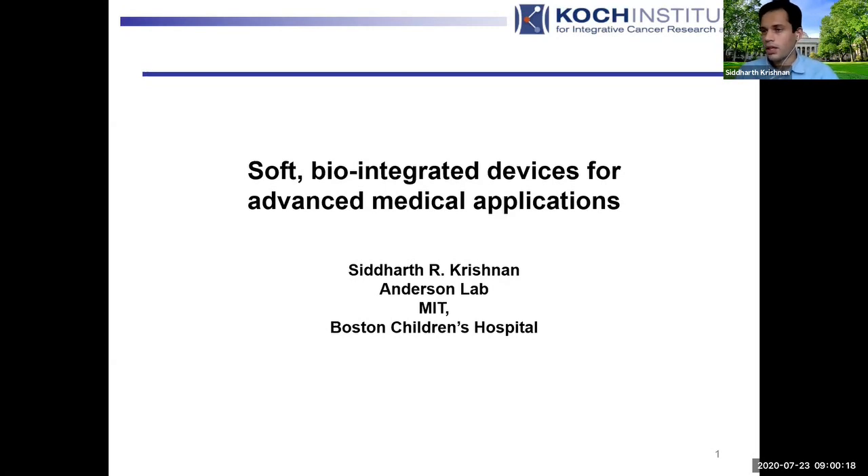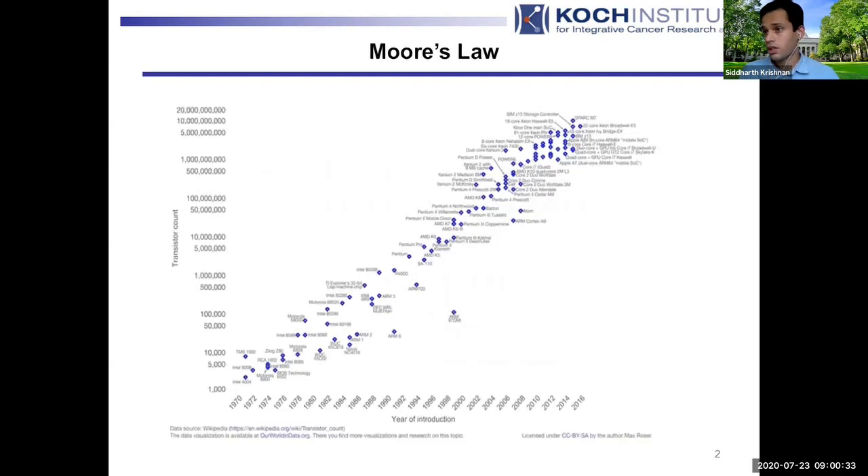Hi everyone, it's really great to be here. I'm going to be talking about my work with Soft Biointegrated Devices for Advanced Medical Applications, which is primarily work I did during my PhD at the University of Illinois and Northwestern. It's focused on asking about Moore's Law and what we can do to bring core aspects of Moore's Law to bear on biological problems.